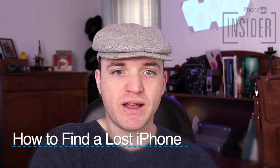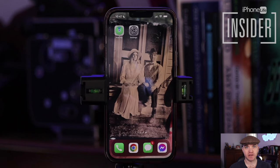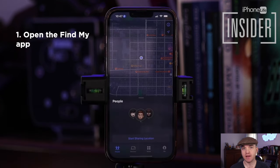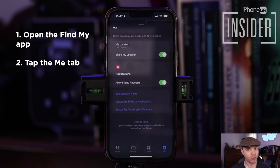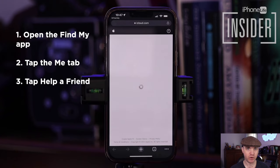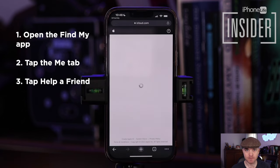Option three: find a missing iPhone with someone else's iPhone or iPad. This is for if you don't have another iPad or Mac sharing the same Apple ID. On someone else's iPhone — and they don't have to be logged into your Apple ID — navigate to the Find My app. In the Find My app, tap the Me tab at the bottom, scroll down, and tap the blue link that says Help a Friend. When you tap Help a Friend, you'll be taken to a special version of the iCloud Apple ID login page where you can authenticate for your Apple ID without two-factor authentication, so you can log in without needing a second Apple device.